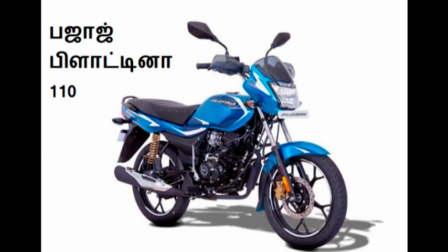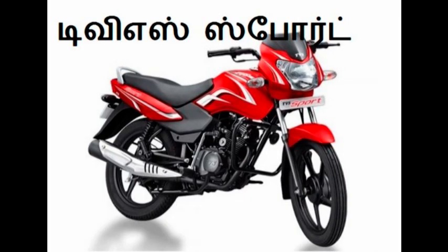This bike is the Bajaj Platina 110. The Platina bike has a 115.4cc single cylinder engine and delivers around 70 km mileage.